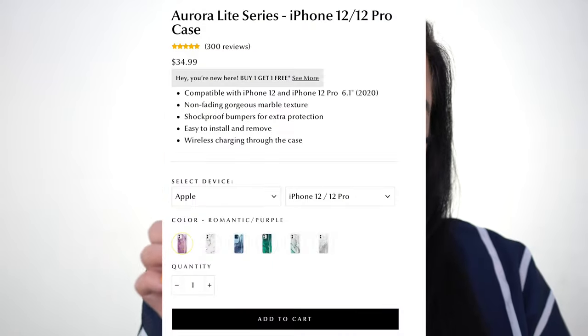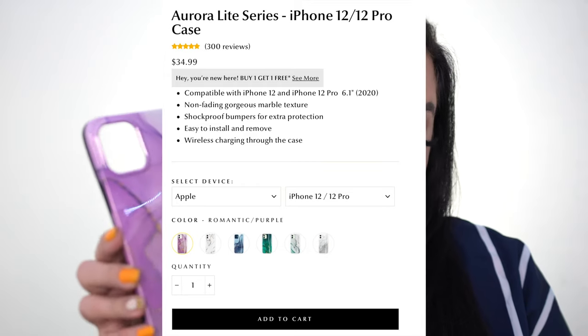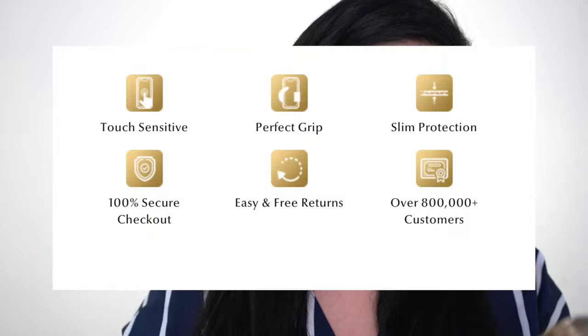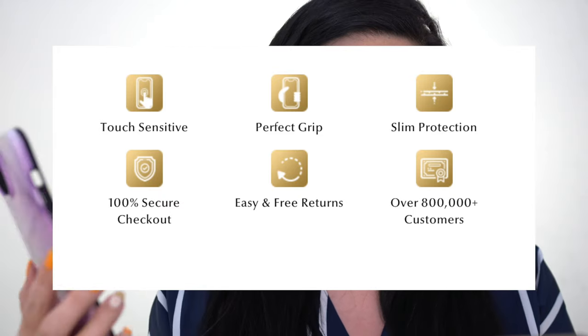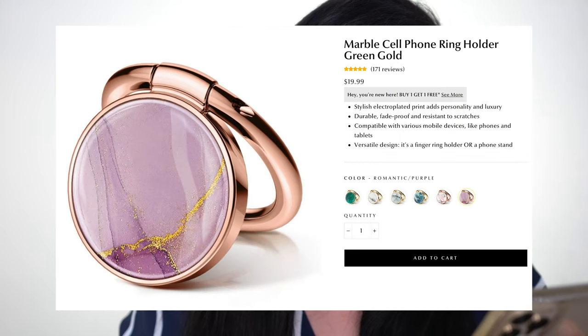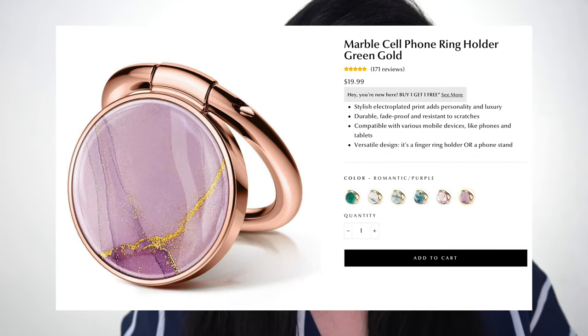This is the first phone case — the Aurora Light series. It has a non-fading gorgeous marble texture, shockproof bumpers for extra protection, easy to install and remove, wireless charging through the case, and there's a bunch of color options. This is touch sensitive, has a perfect grip, slim protection, 100% secure checkout on their website, and easy and free returns. They also have a phone ring holder — those are so cute!